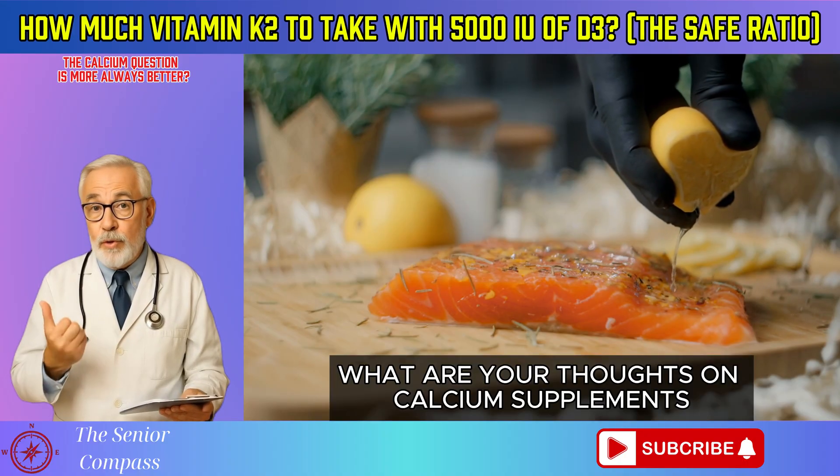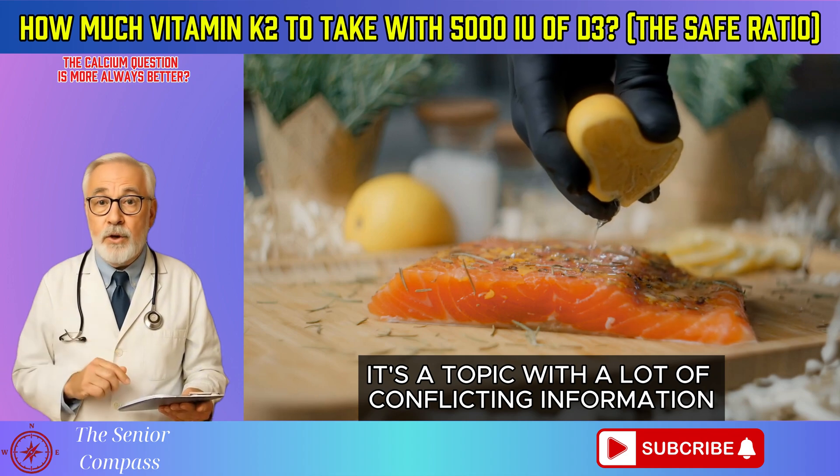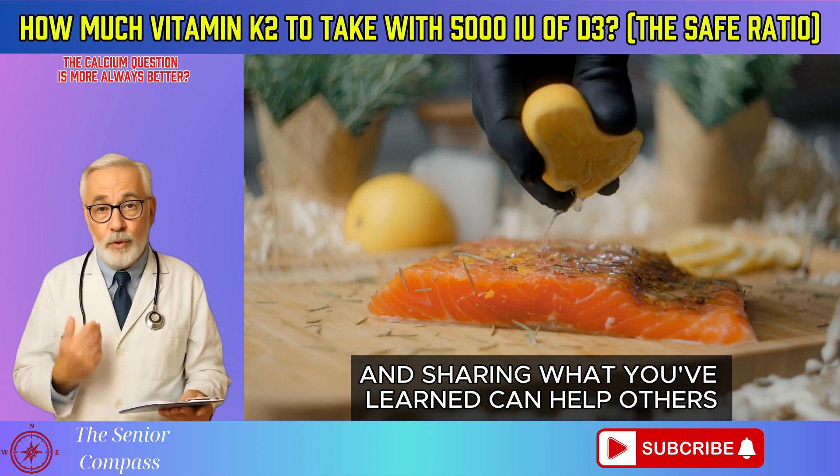What are your thoughts on calcium supplements? It's a topic with a lot of conflicting information, and sharing what you've learned can help others.